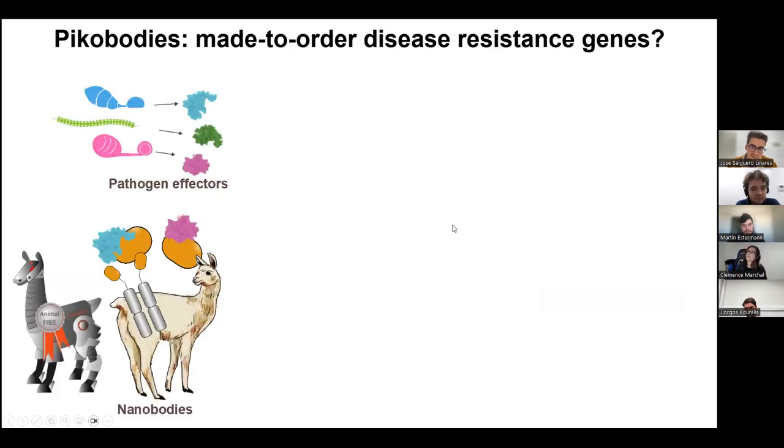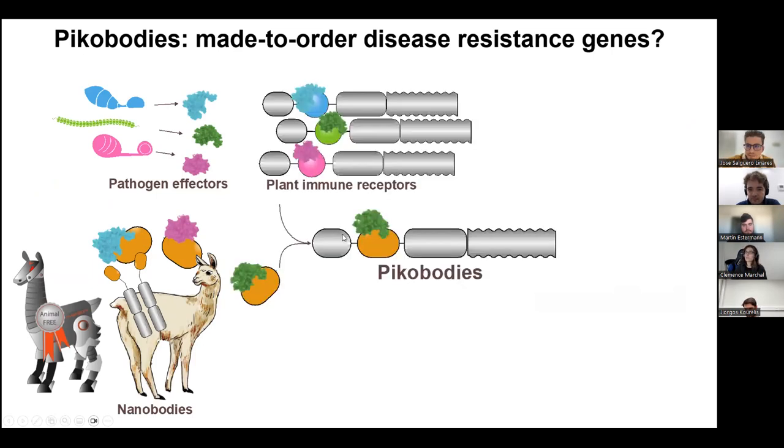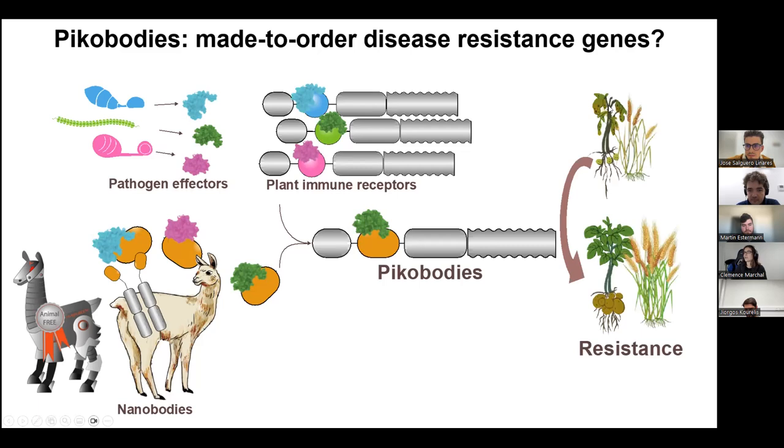You can imagine that if you efficiently identify pathogen effectors causing strong agricultural epidemics, raise nanobodies against them or screen synthetic nanobody libraries to identify nanobodies that bind these effectors, you can integrate them or transfer mutations into the nanobody scaffold to generate new PICobodies — hopefully going from susceptible plants to resistant plants. That was my part, and I'll hand over to Jose to talk about what's next for this project.